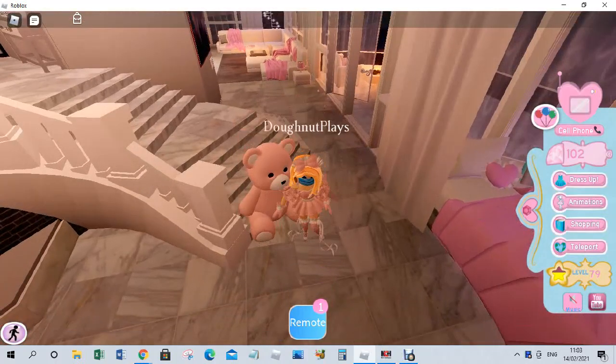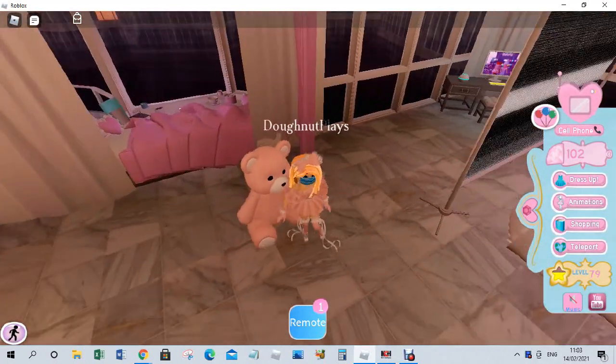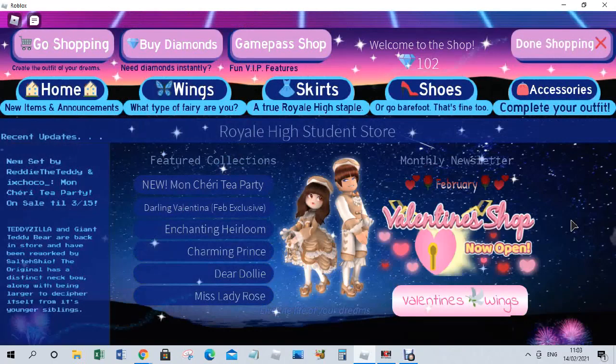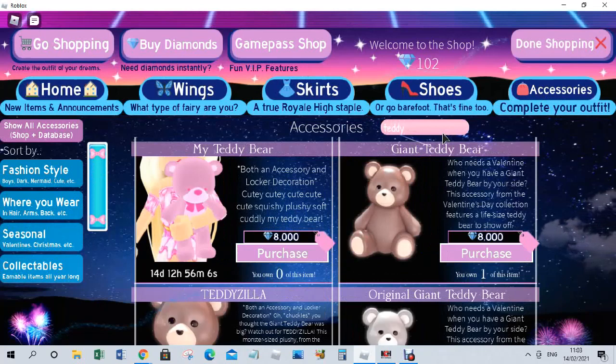Hi YouTube, it's Donut Place, and in today's video we are just going to be doing my Royal High login. I bought a giant teddy yesterday because there's a new Teddyzilla sale — it's actually the Valentine's sale. We're going to search up teddy so I can prove it. It says 'my teddy bear, both an accessory and locker decoration — cutie cute squishy plushy soft cuddly teddy bear.'